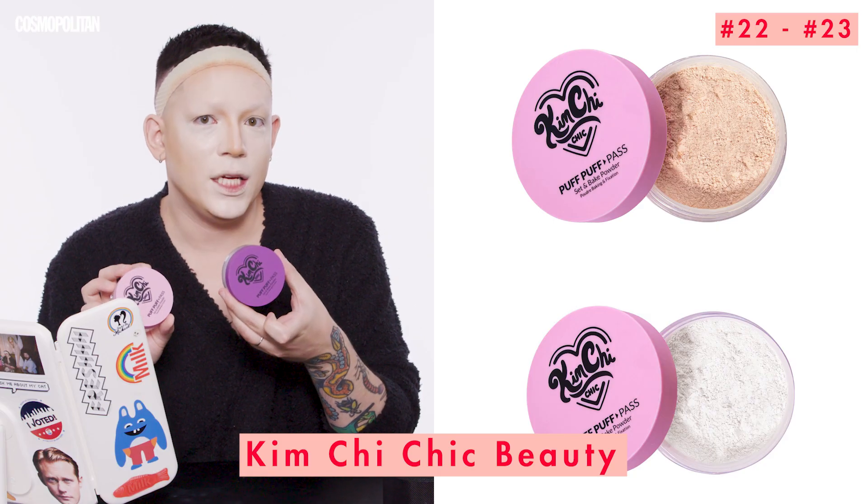Now we have to set it in place using Kim Chi Chic Beauty Puff Puff Pass Setting Powder. Set that foundation in place — don't be afraid of it, just go for it. What I'm seeing here is great, and this is where the baking happens. I'm going to leave more powder on here than you'd think is necessary, and that's just to protect myself from fallout while I'm working on my eyes.